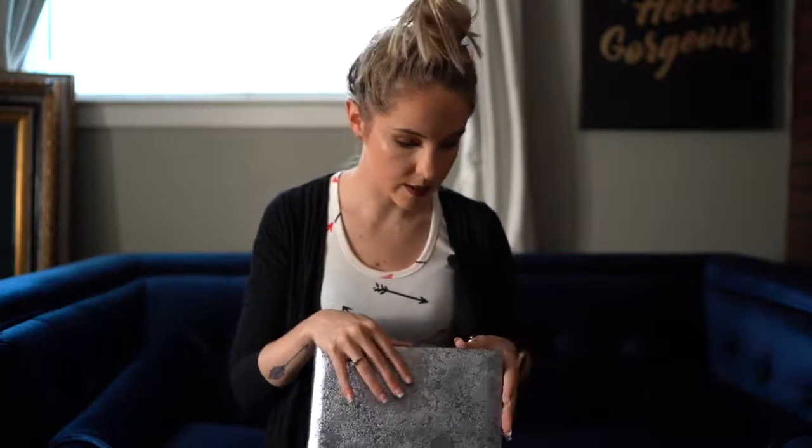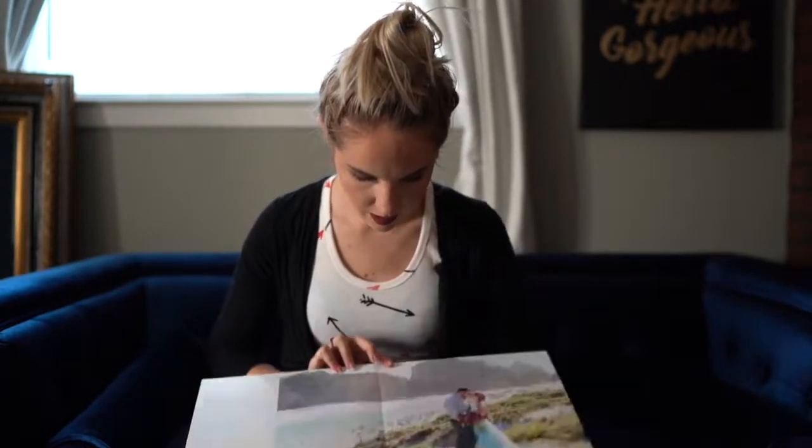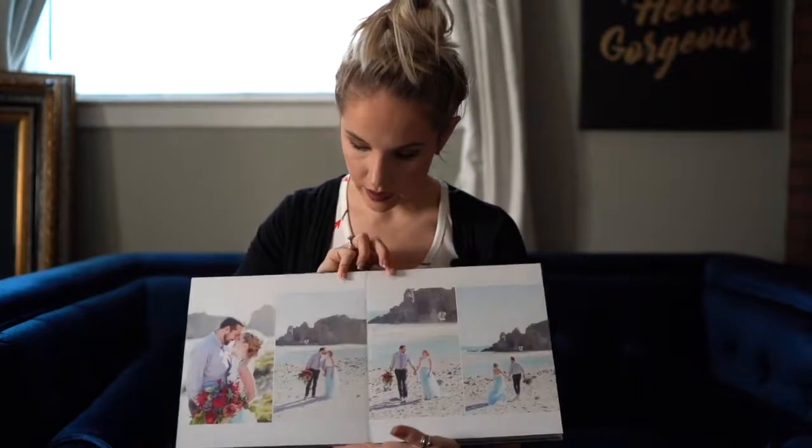This is actually my vow renewal album — obviously not my photography style — but the reason I show this is because I wanted it in metallic paper. It's going to be hard to see in video, but I do show it in person. When you see it in person, everything still pops — all the color — and it gives it this vivid, magical 3D look to it. When people come in and see the album in person they say, 'Oh wow, that's amazing, that's what I need.'